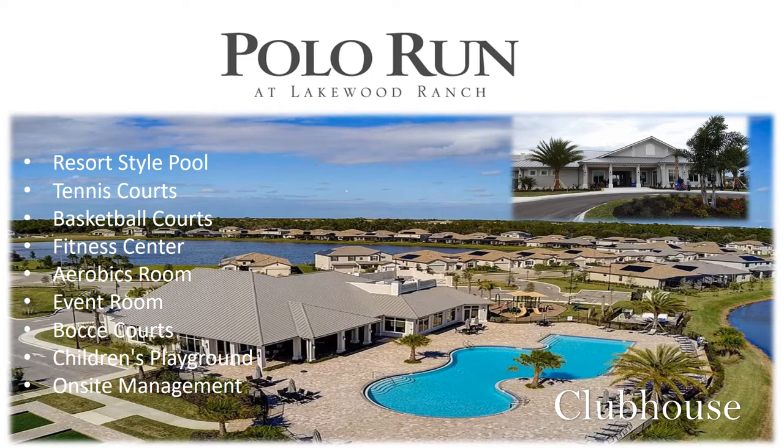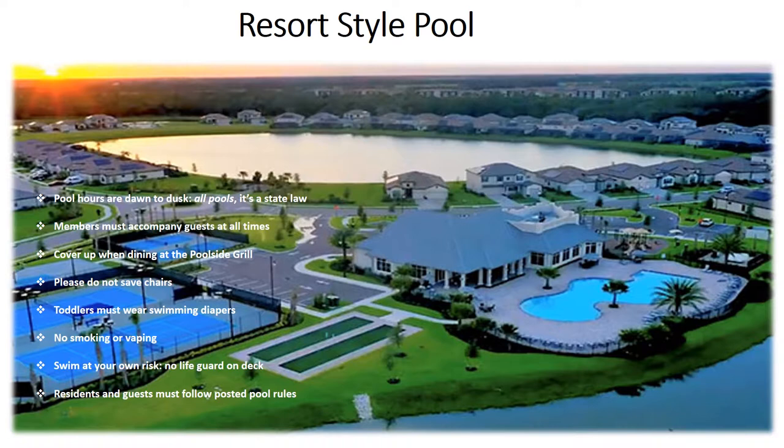The Polo Run Clubhouse is a beautiful facility that hosts the resort-style pool, tennis courts, basketball courts, fitness center, aerobics room, event room, bocce courts, children's playground, and your on-site management team.